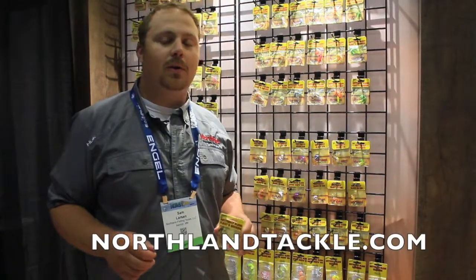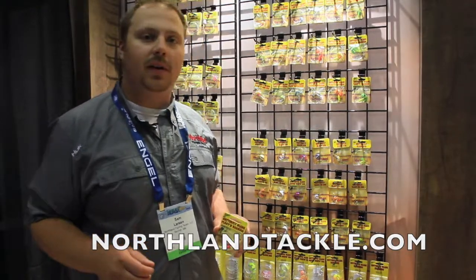For more information you can visit NorthlandTackle.com, or it'll be available in stores Spring of 2020.